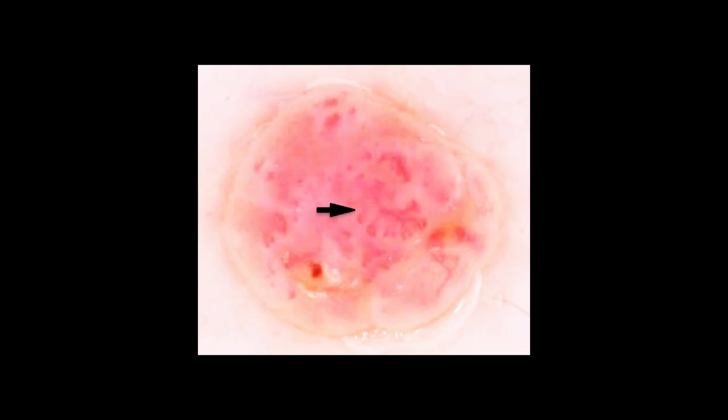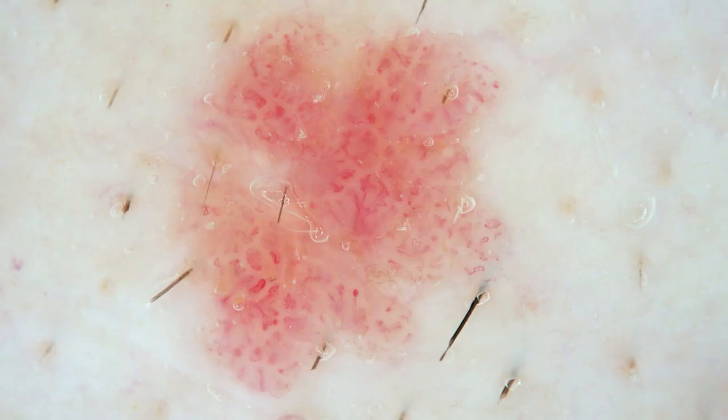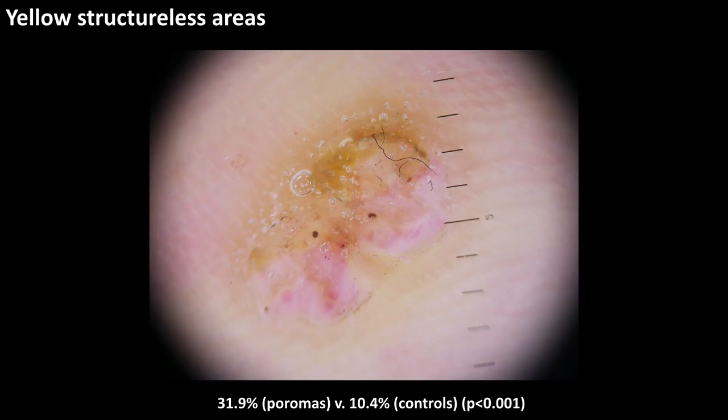Some further examples of the branched vessels with rounded endings. White interlacing areas around vessels was the whitish stroma between the vessels in highly vascularized tumors, present in 23% of poromas versus 2% of controls.